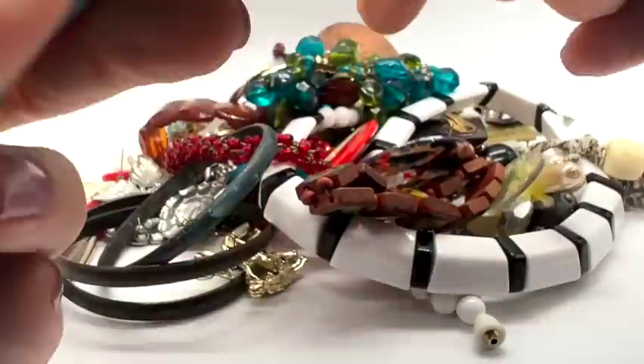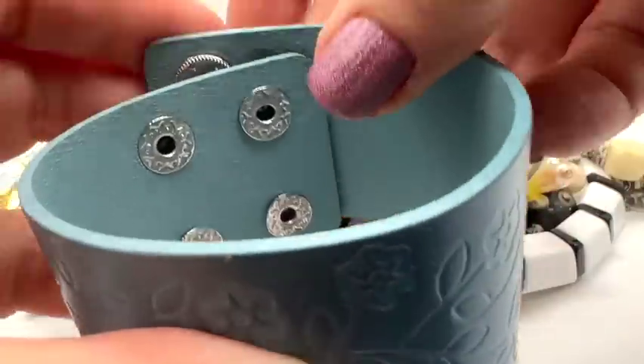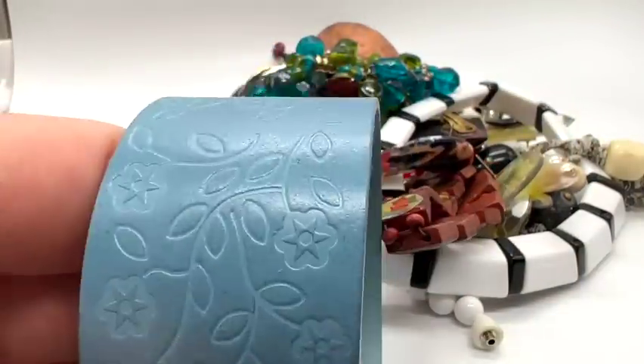This is cool. This seems like it may be real leather too. I'm not sure, but that's a very cute bracelet. It's nice and wide. I like that one.